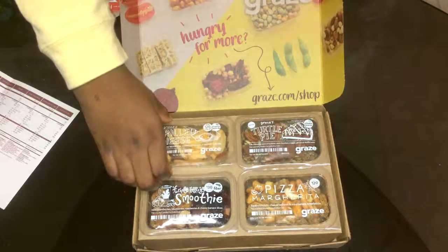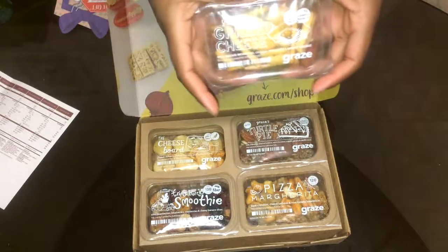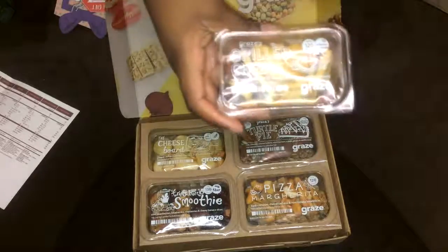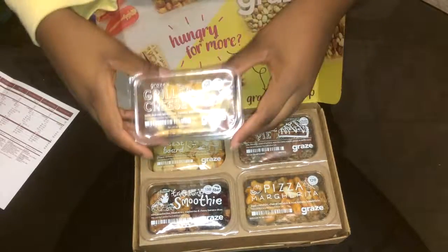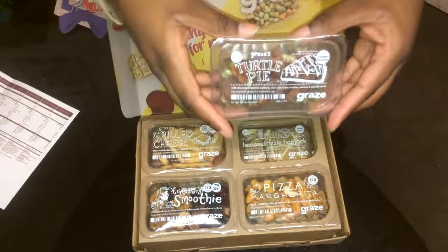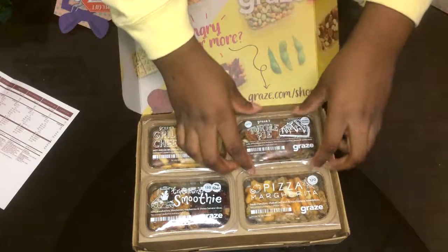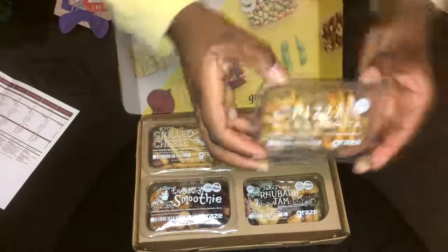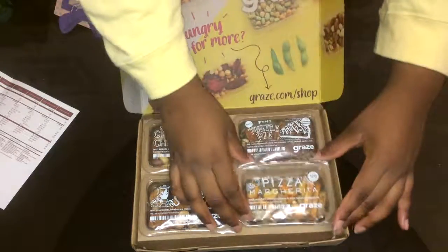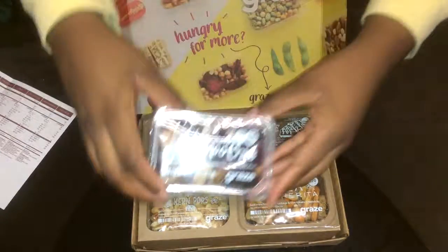There are eight snacks in this box. The first one is grilled cheese — I love anything that has to do with cheese, so that's awesome. The second one is turtle pie, one of my all time favorites. I promise you guys, this tastes just like turtle pie. Then we have pizza — I love pizza, it's like my favorite food in the entire world, I can eat it every day. And then there's triple berry smoothie.